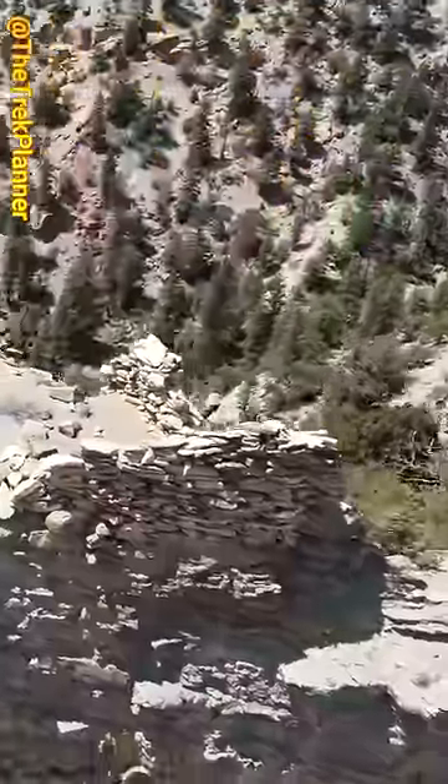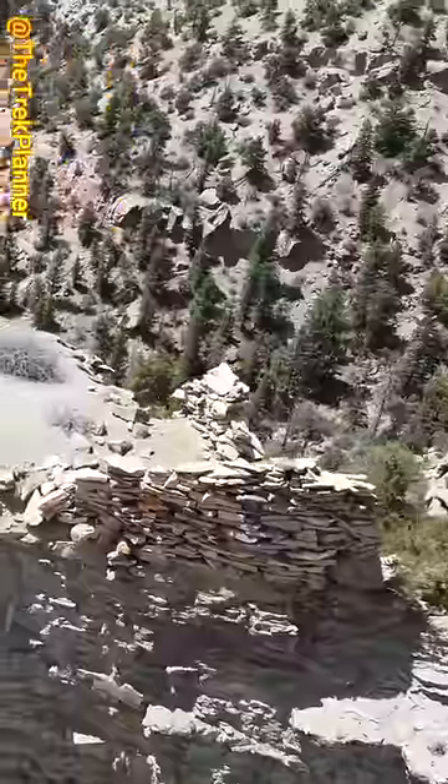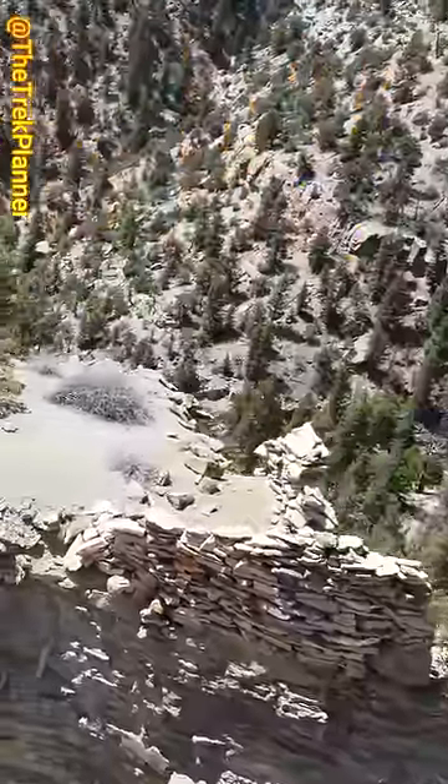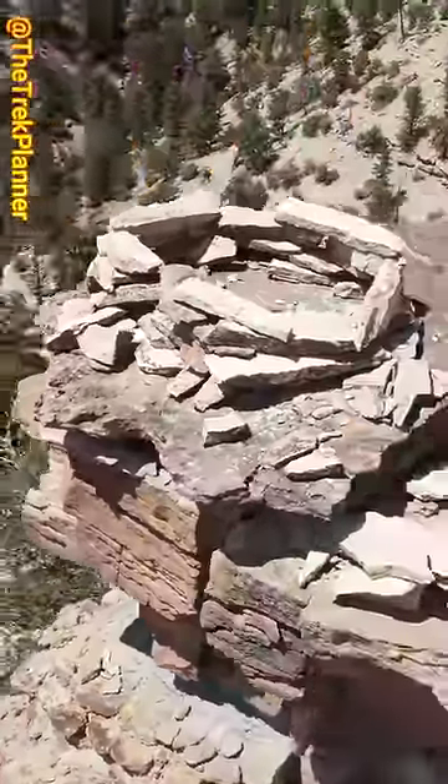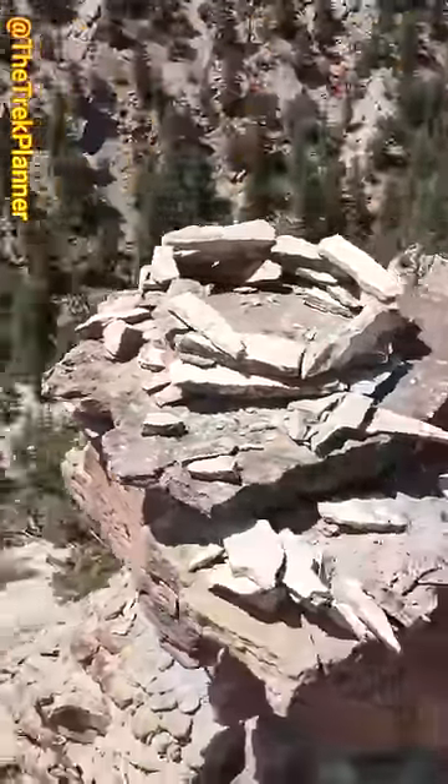On the other side of this circle ruin is a rock wall that protects the way to the ruin. Other ruins in the area have been dated to about 700 to 1,000 years old, so I imagine that these were created in the same time frame.